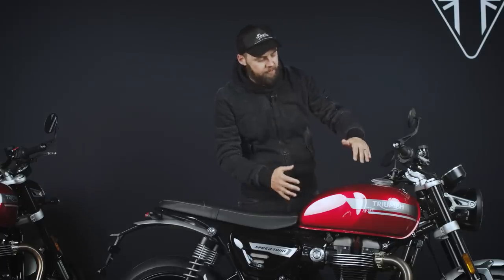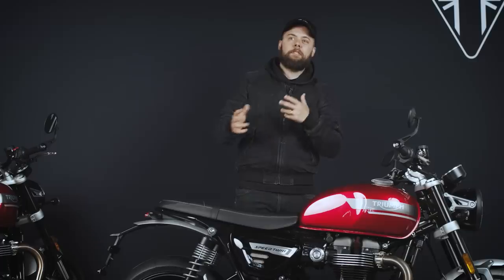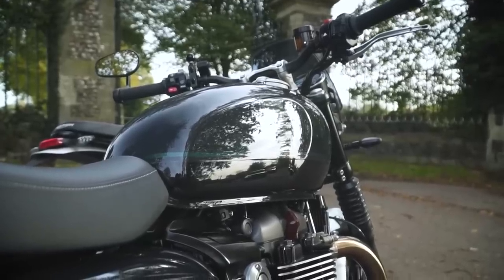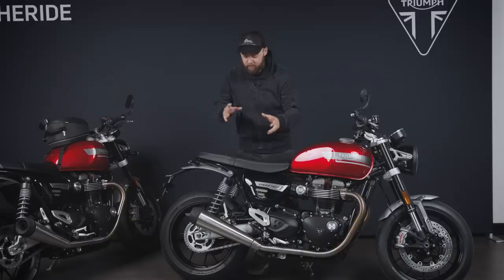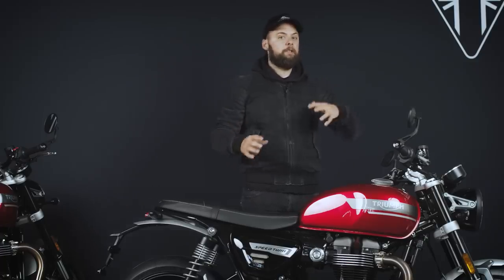Another area where we've seen some tweaks to the Speed Twin is the styling. The graphics are slightly different on the tank. There's a red version, Matte Storm Grey, and then a Jet Black plain gloss black version — 200 quid more for the red and the Matte Storm Grey. The Jet Black makes a great option if you want something stealthy or if you're going to customize it anyway. A big improvement for me is the silencer — the last gen had a kind of matte black look that didn't feel as premium as some of the more affordable modern classics. This version has a brushed stainless steel finish, which for me is a big improvement, and there's not even really any need to look for an aftermarket exhaust given it's a great sounding bike with that 270-degree crank.